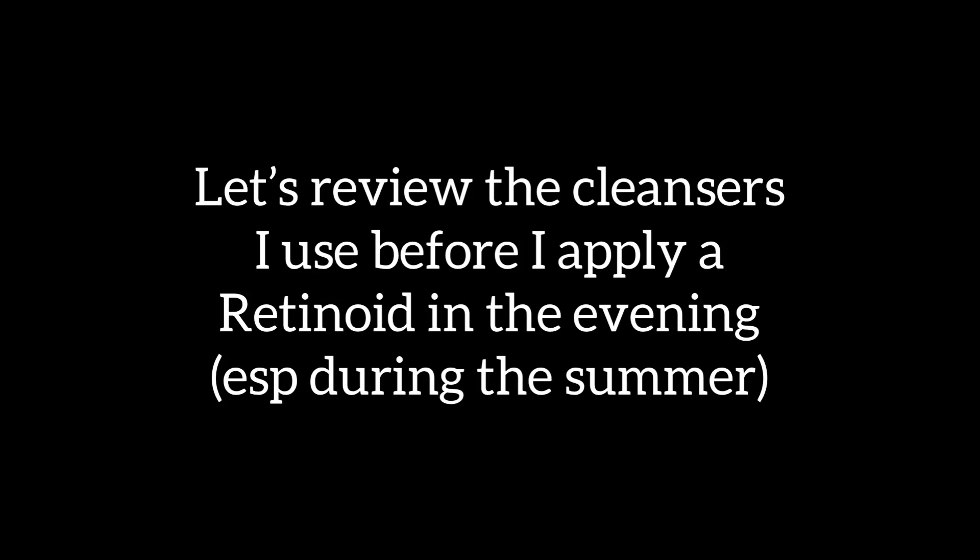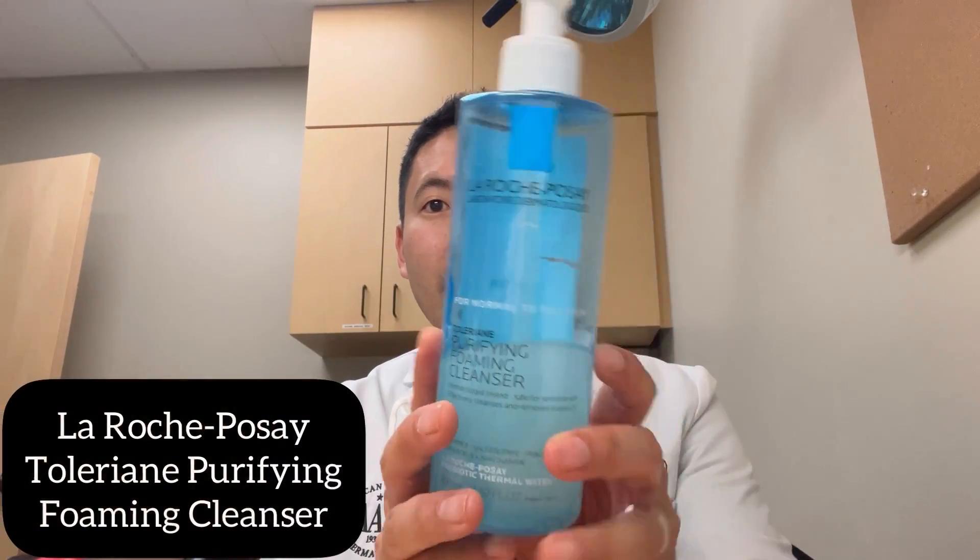Then go ahead and apply a nice moisturizer. I just finished clinic and I wanted to go over some cleansers. After wearing a mask all day, I'm going to use the La Roche-Posay Toleriane Purifying Foaming Cleanser — one of my favorite cleansers — because foaming cleansers are great for those with oily skin in the summertime. I have combination skin, so my forehead and nose tend to get a little greasy. This really does absorb the excess oil and works well with your retinol or retinal.